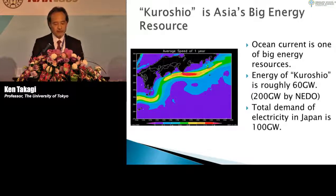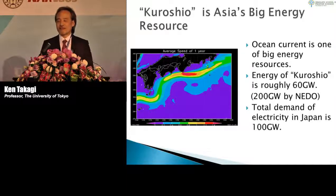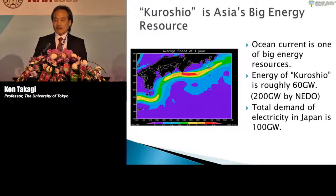The energy of Kuroshio is roughly 60 gigawatts. NEDO cited 200 gigawatts, but as a scientist I am conservative. Still, 60 gigawatts is a very large number. The total electricity demand in Japan is about 100 gigawatts, meaning Kuroshio represents about 6% of our total electricity. However, we cannot extract all 60 gigawatts, as that would cause environmental problems. Probably 10% — about 6 gigawatts — is a reasonable extraction target, which is still a big amount.